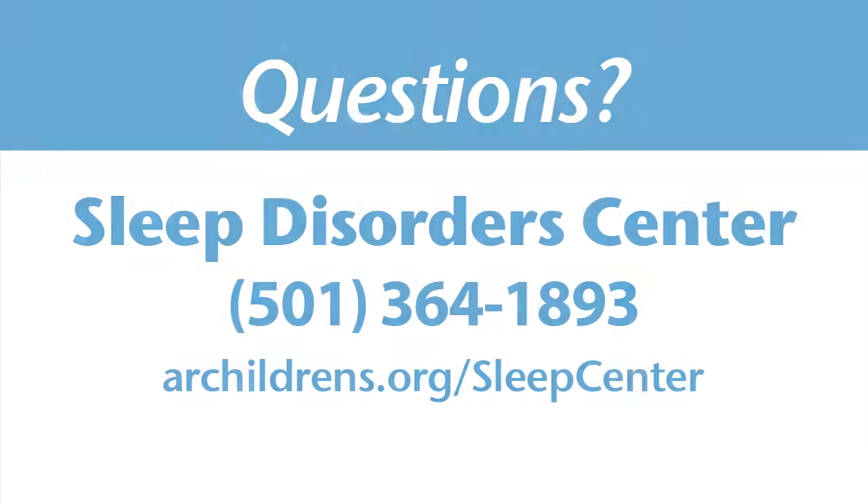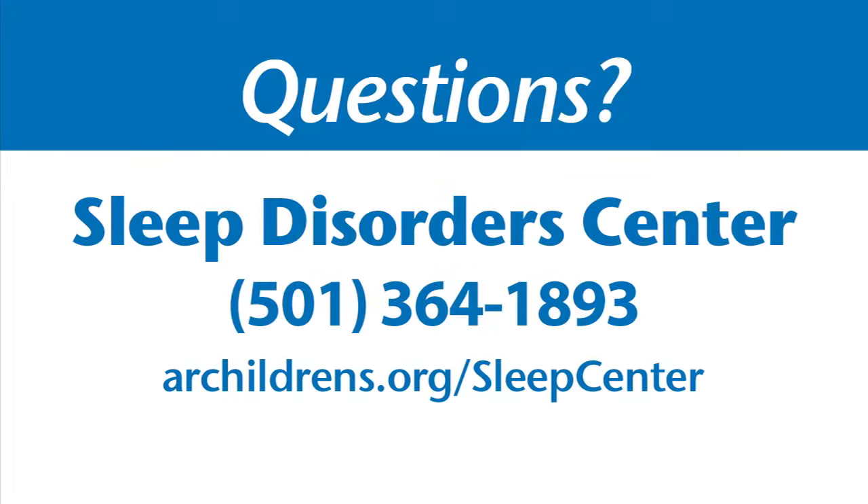If you have any questions regarding your sleep study, contact the Sleep Disorder Center at 364-1893. You may also visit our website at archildrens.org to learn more about the sleep center, download sleep study documents, and watch this video again. Thank you for choosing Arkansas Children's Hospital.